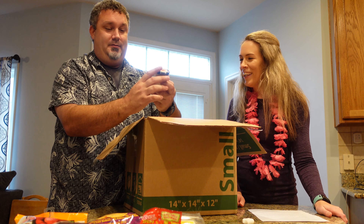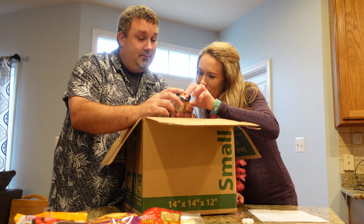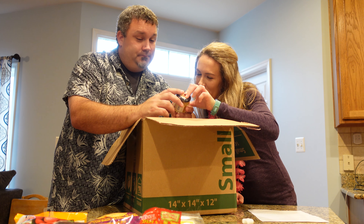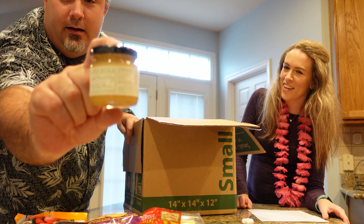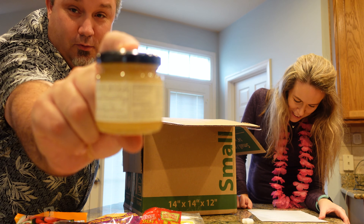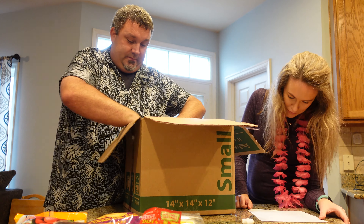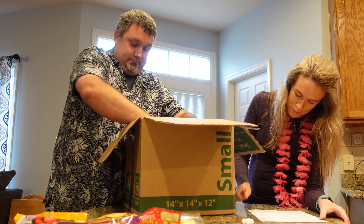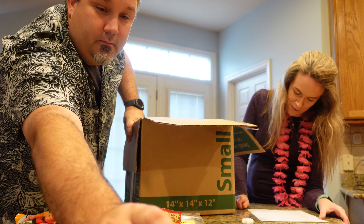Baby food? What is this? Organic Hawaiian honey. Honey from Hawaii — bees put around particular plants so they get really different tasting flavors and textures. Alright. We got a couple of those.